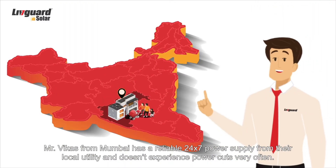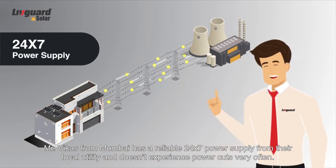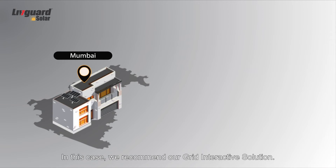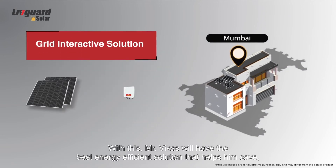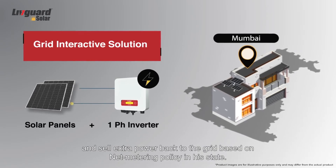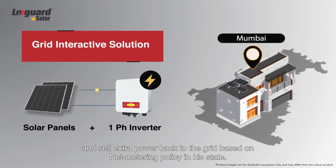Mr. Vikas from Mumbai has a reliable 24 by 7 power supply from their local utility and doesn't experience power cuts very often. In this case we recommend our grid interactive solution. With this, Mr. Vikas will have the best energy-efficient solution that helps him save and sell extra power back to the grid based on net metering policy in his state.